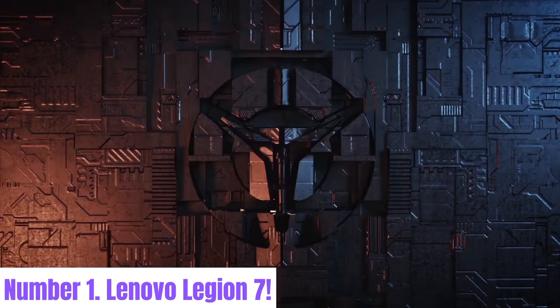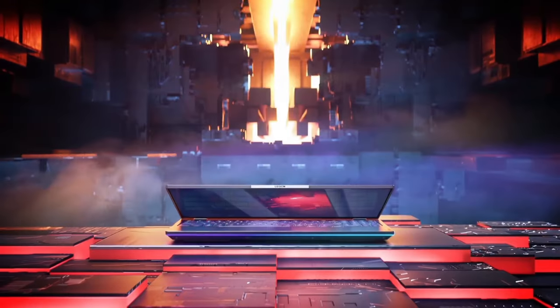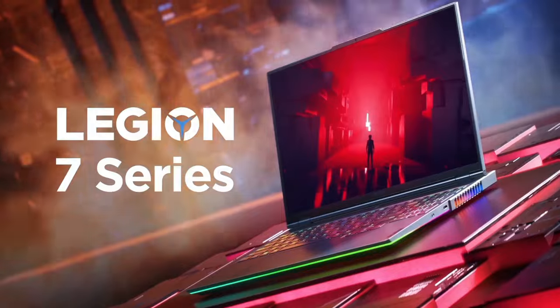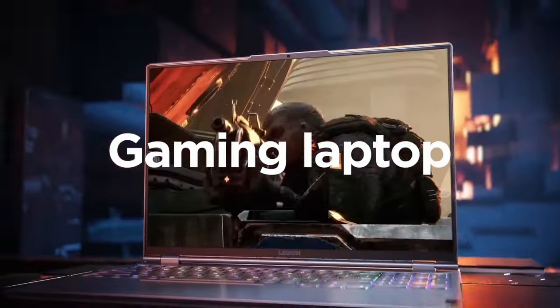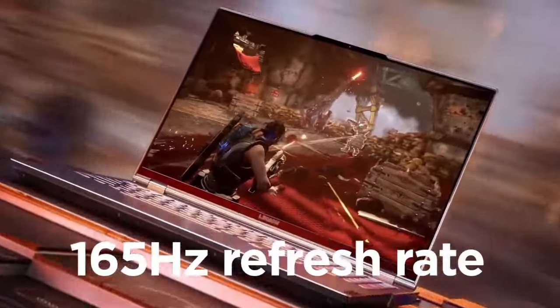Number 1: Lenovo Legion 7. Experience unparalleled gaming performance with the Lenovo Legion 7. Engineered to push the boundaries of gaming excellence, this powerhouse laptop is designed for enthusiasts who demand the best. Equipped with cutting-edge hardware including up to an AMD Ryzen 9 processor and NVIDIA GeForce RTX 30 series graphics.